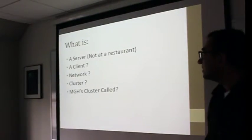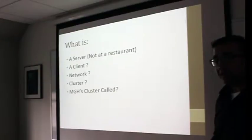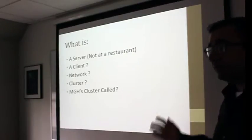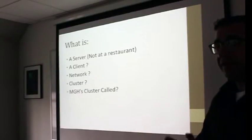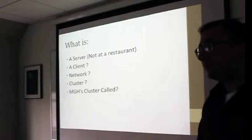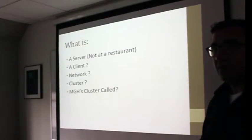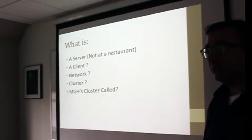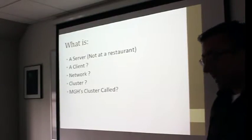Let's start with some buzzwords that people use a lot in computer science. Some of you may already know this, some may not be familiar with the formal definitions. Let's start with a server. A server is basically a computer with software that allows it to accept requests of different kinds. Essentially, a server is just a fancy word for a computer.